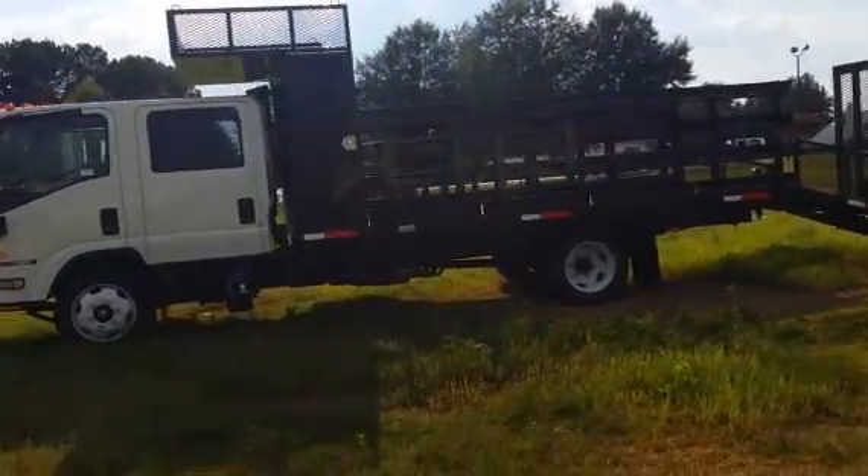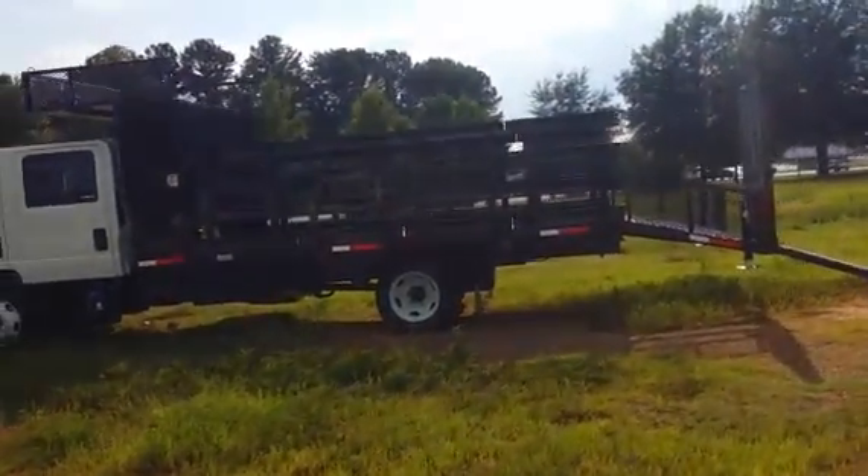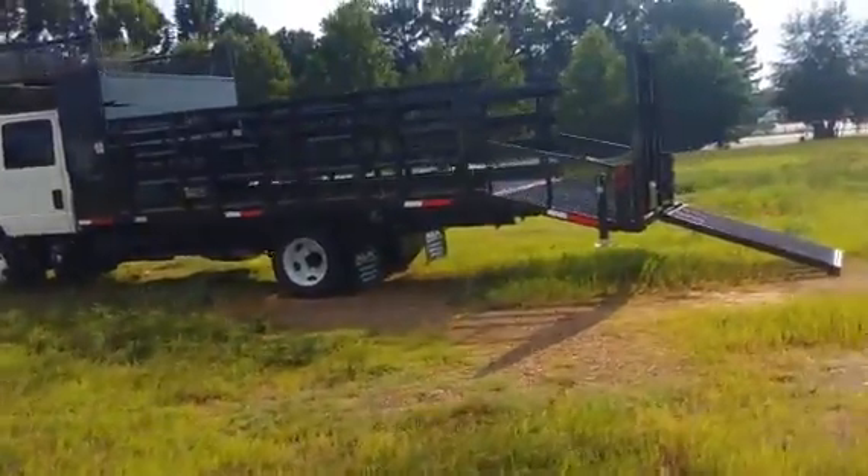This body features a 16-foot flat floor with a 4-foot extra heavy-duty dovetail, and features drop-down jacks for that additional stability.